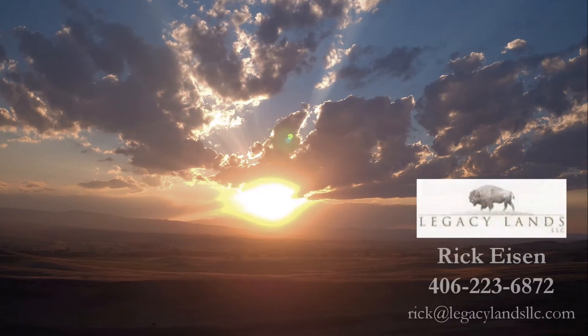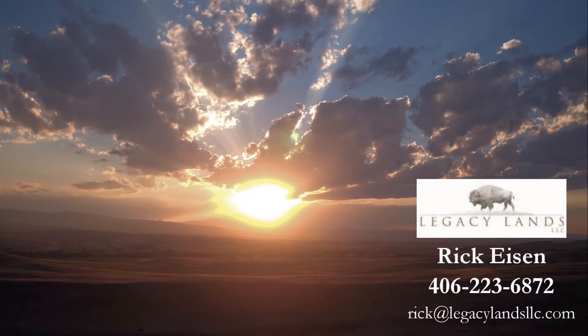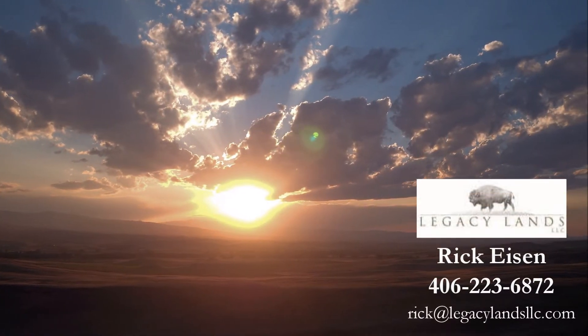If you'd like more information regarding the Watson annexation, please contact Rick Isen of Legacy Lands LLC.